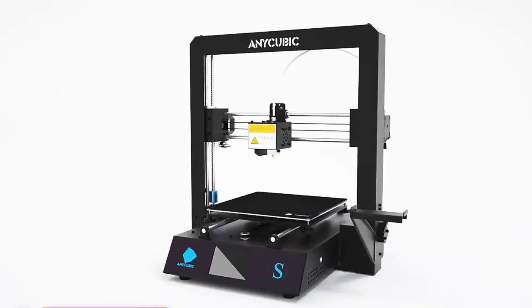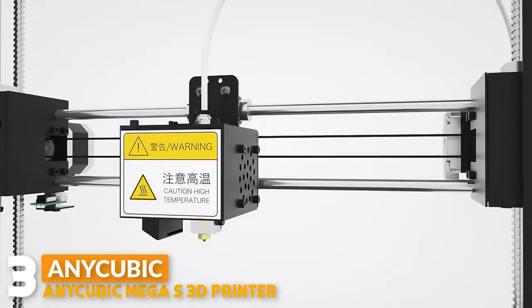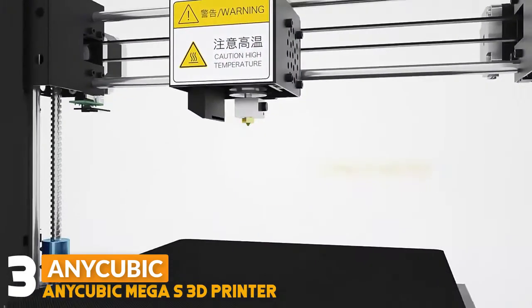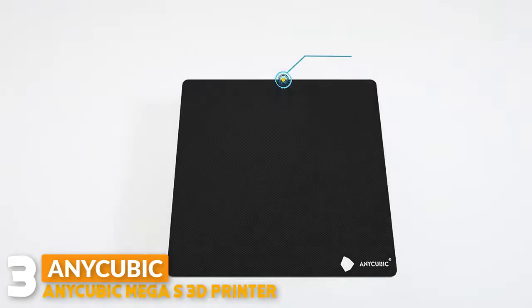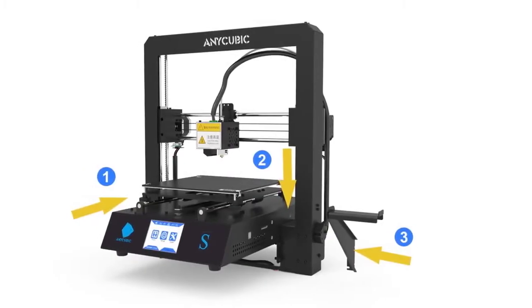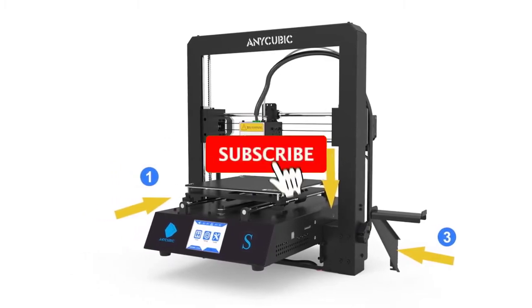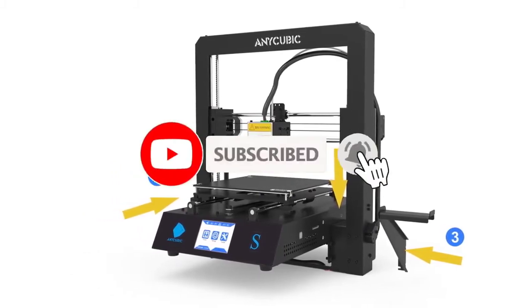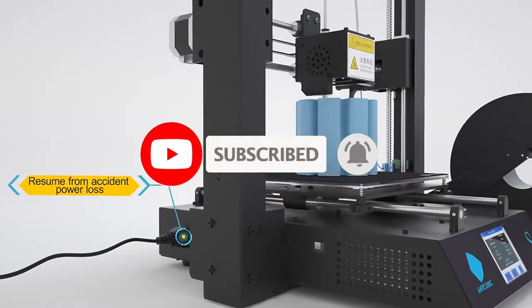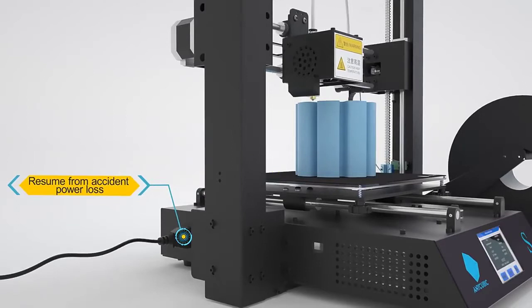Number three: the Anycubic Mega S 3D printer. The Anycubic Mega S open frame design lets you print large objects and provides automatic print bed leveling to make the entire process much easier. This printer can resume printing after a power outage or any other unexpected stoppage — one click to resume from the last recorded position. A sensor also pauses prints and sets off an alarm when you run out of filament, greatly saving time and cost.